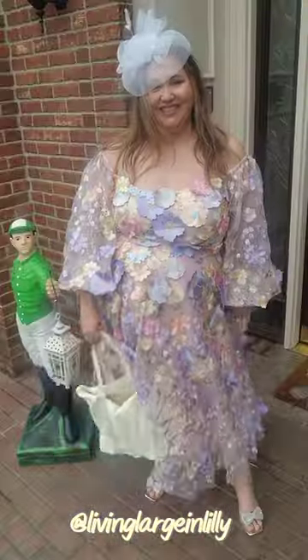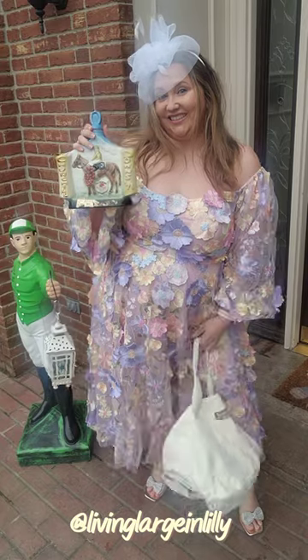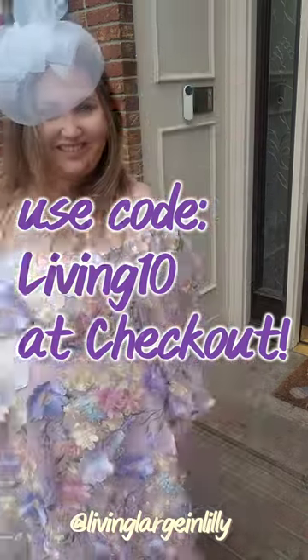I love how it fits and looks, and it's comfortable as well. I did size up in the dress in case you were wondering, and I also have a code that all of you guys can use for 10% off.